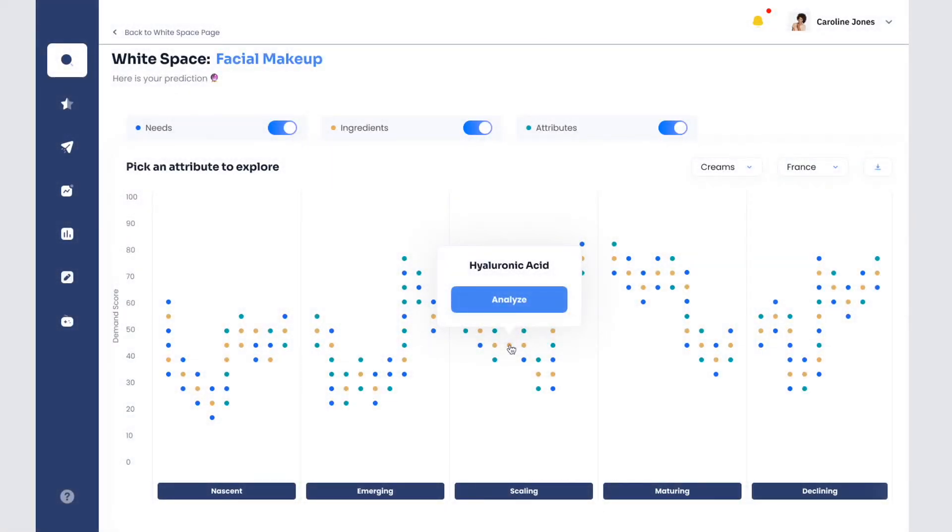White space starts with your dashboard. Each of these little dots is a need, ingredient, or attribute. They're organized by lifecycle — very few people know about the dots on the left, while the ones on the right have been around for ages.